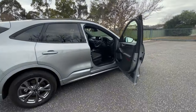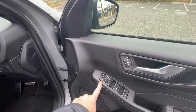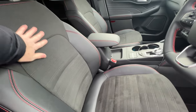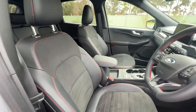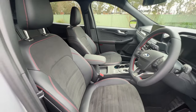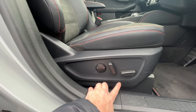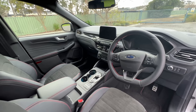Now let's have a wander inside this Escape plug-in hybrid and have a look at the interior. We start with the window and mirror switches — fairly standard. There are the lovely sport seats with leather on the outsides and a lovely suede centre section, plus red contrast stitching to give it a sporty accent. It does feel a little bit more premium than the standard petrol ST Line, which just gets cloth seats. There's definitely a big difference in seat quality with this plug-in hybrid model.